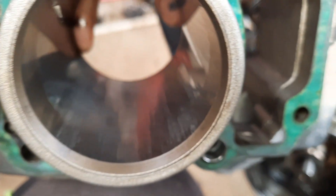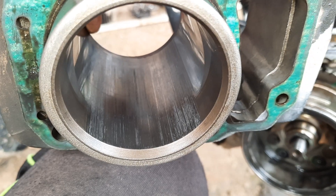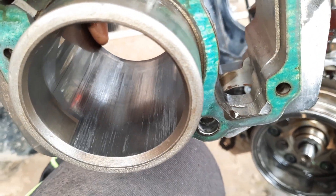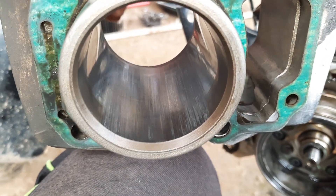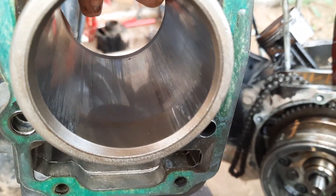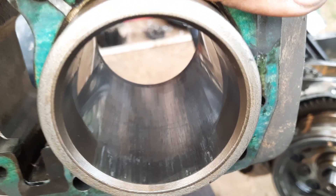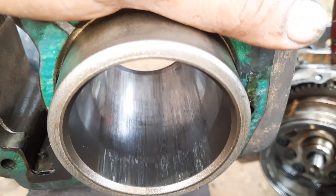Now I am showing you the condition of the bore. Here is the bore — you can see it is completely scratched. You can see the vertical lines here; these are caused by the rubbing of the piston against the cylinder. It is completely seized.